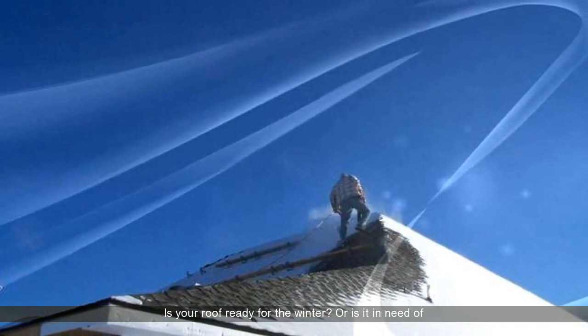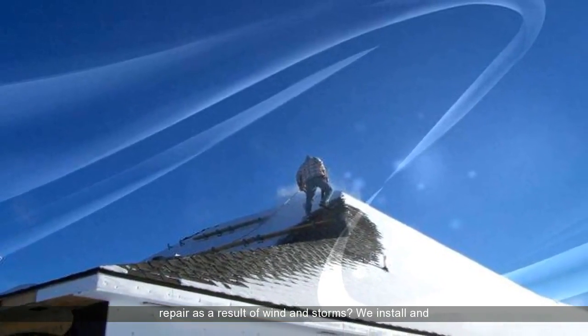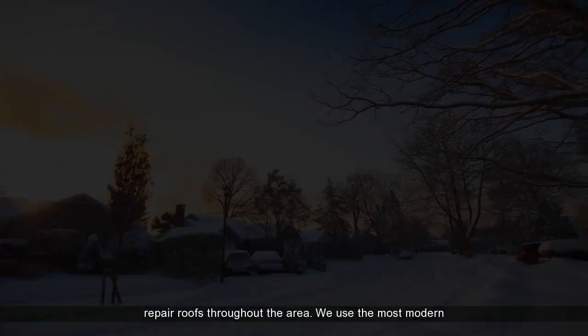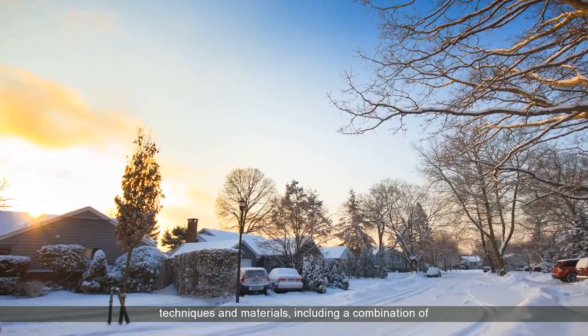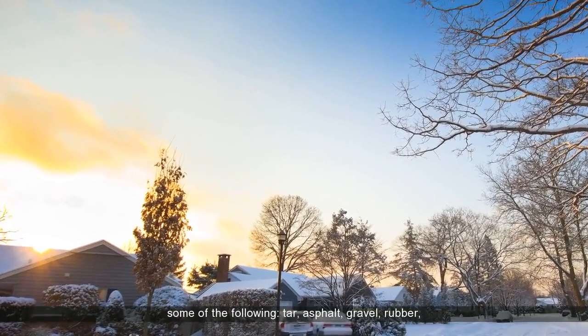Is your roof ready for the winter? Or is it in need of repair as a result of wind and storms? We install and repair roofs throughout the area. We use the most modern techniques and materials, including a combination of some of the following.